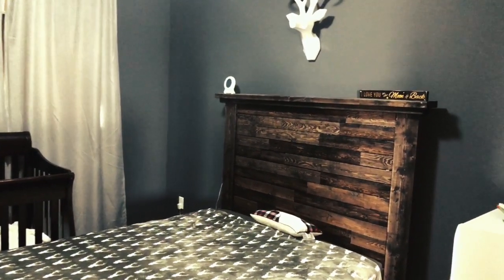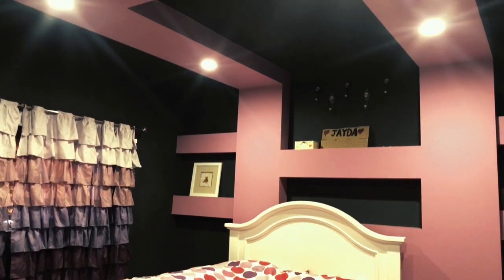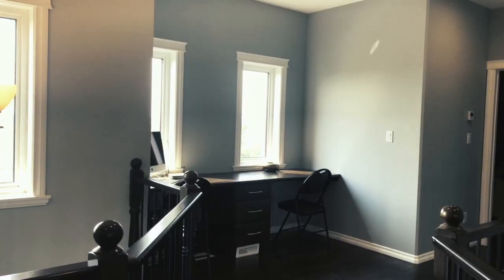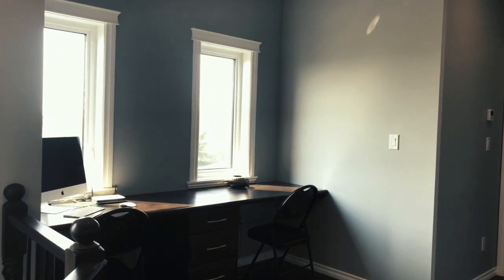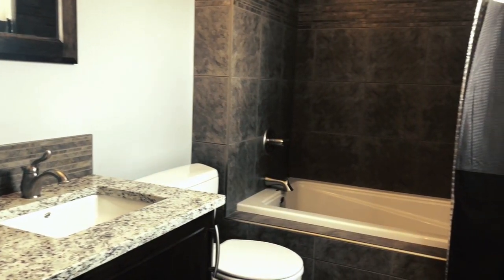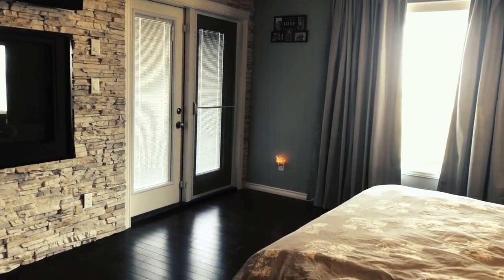Three bedrooms upstairs, all containing modern multi-level ceilings, with an office nook, bathroom, and grand master bedroom.